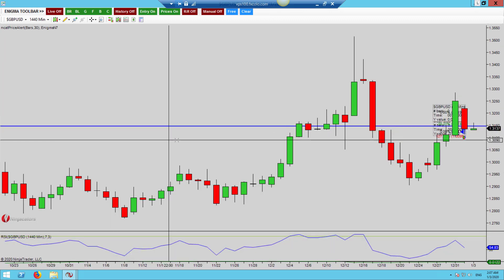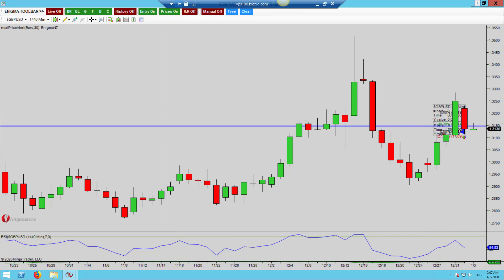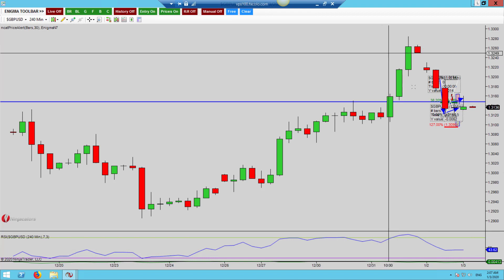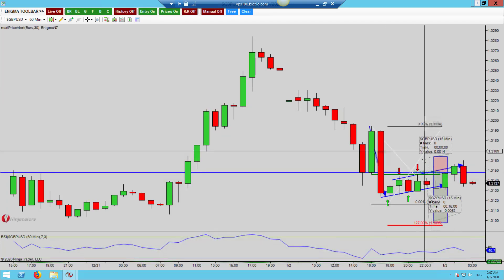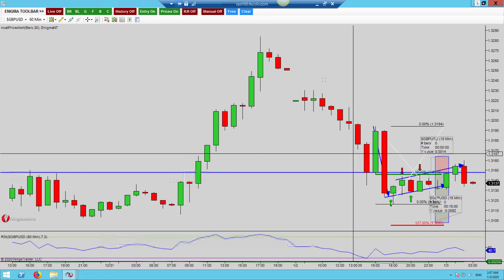Not too much here on the dailies to be honest with you — we had a big bullish candle followed by a bearish candle and we're just kind of hugging this area on the dailies. Going down to the 240, there's a great deal here — you can see we are seeing a pullback. Let's go down to the 60.